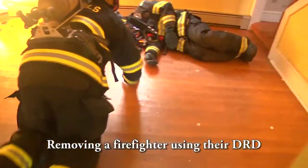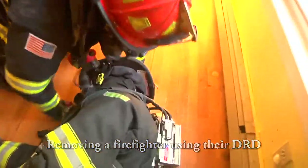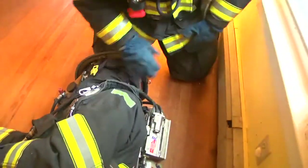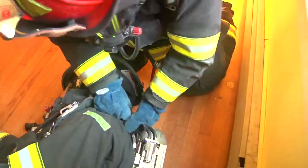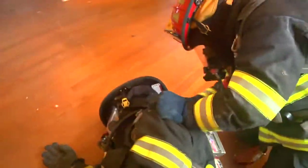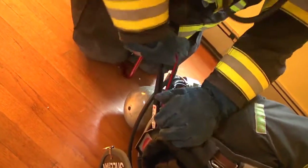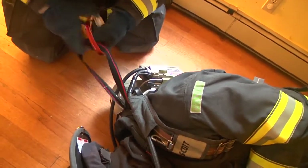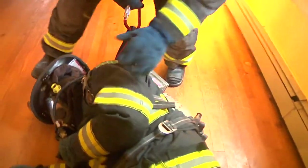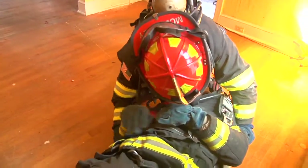When a firefighter confronts and finds a downed firefighter during normal operational duties, one of the easiest ways to remove him is to use their DRD, which is located within their coat. As a firefighter locates the DRD behind his SCBA bottle, he would then deploy his drag rescue device and hook that device into his integrated harness system. As long as conditions are tenable and temperatures are not too high, he could then assume a crouched position and pull that firefighter back out of the residence or building using a semi-standing position.